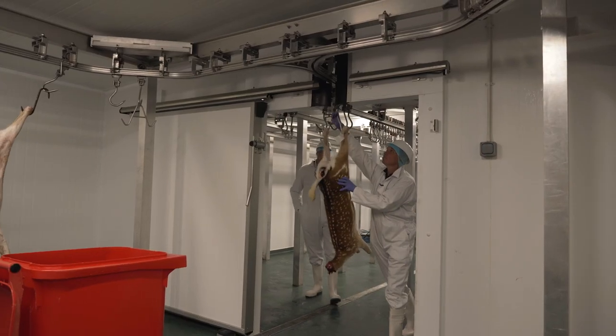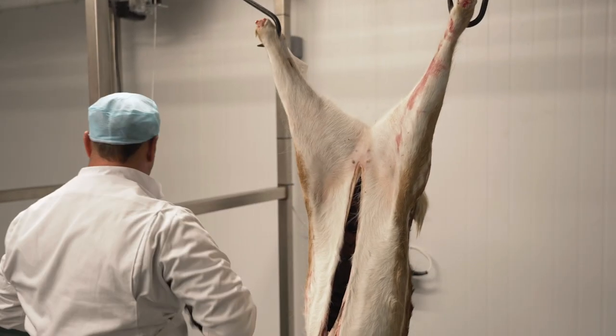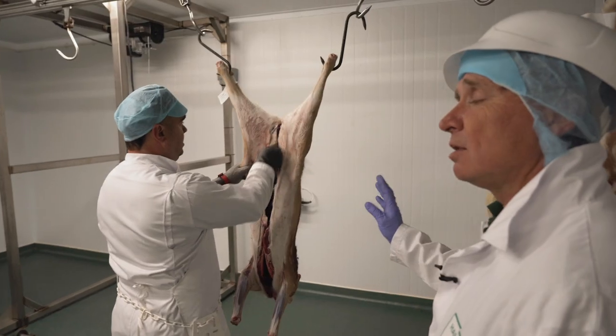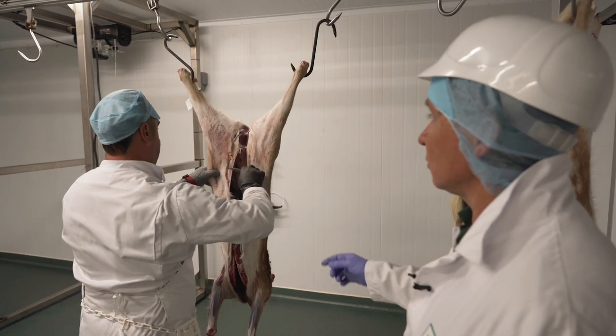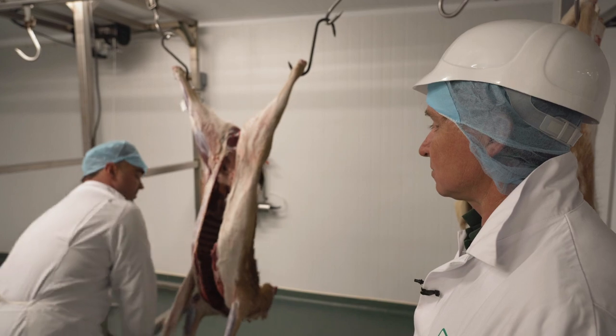Now we've brought it through, we're going to skin the carcass, take the skin off. And once that's done, we can make sure there's no damage that we haven't seen with the skin on, and then we can present it to the vet to stamp as a carcass that's fit to go into the human food chain.